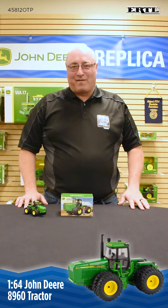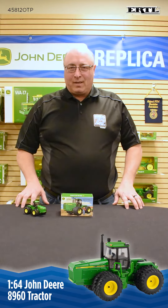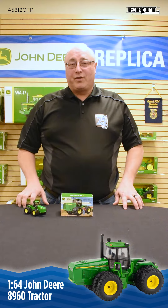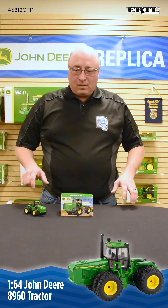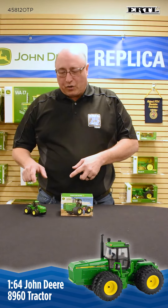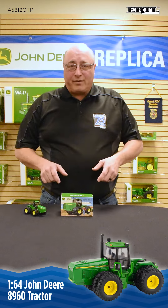Hi, this is Bill Walters with Ertl Farm Toys and we're here today to do an unboxing video on our 1/64 scale John Deere 8960 tractor. This tractor was tooled for the Toy Farmer in the 2021 National Farm Toy Show. Before I start talking about our toy, let's talk just a little bit about the 8960 tractor itself.